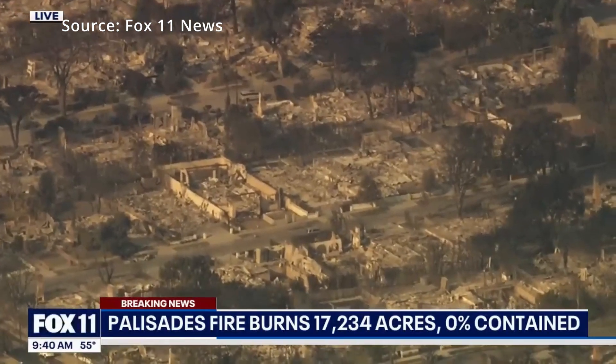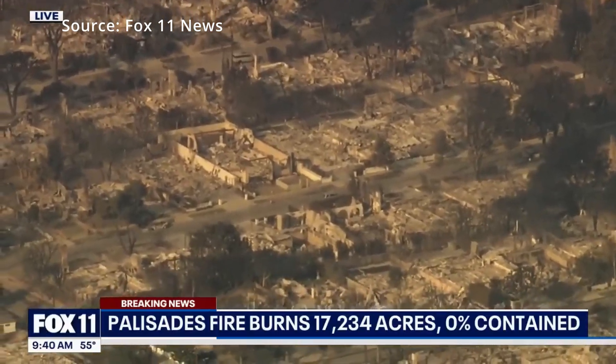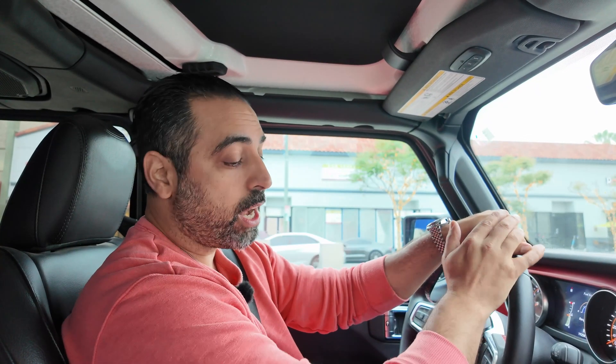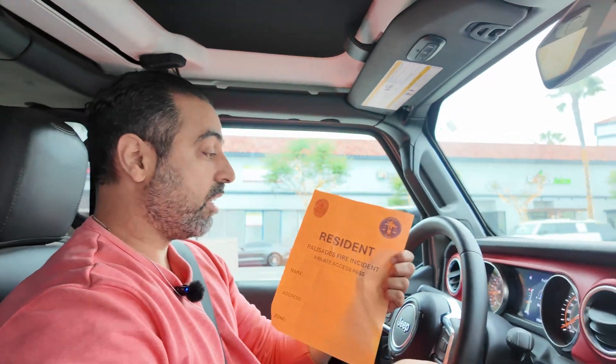It's been about four months since the fire happened, so a lot of the debris has been cleared out, but we're going to go and see what's going on over there. They won't let anybody into the fire zone right now because it's hazardous — they don't want a lot of people coming in because there's contractors working, people from the city working, so they don't want a lot of traffic. But right now, we have this pass that's going to give us access to get in.